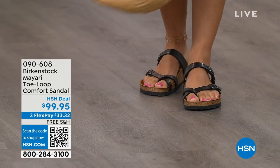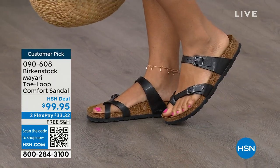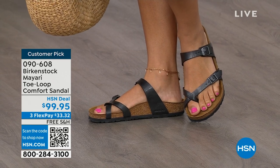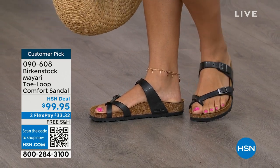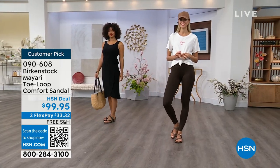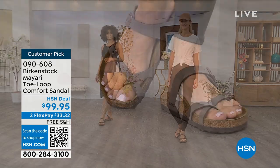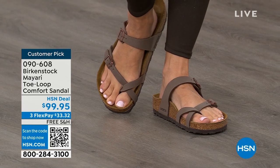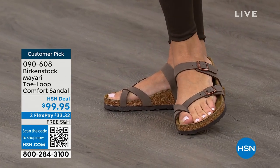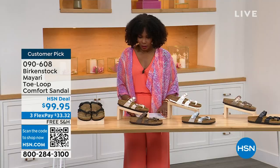I want to start off with this shoe. This style is called the Mayari. It's a toe loop comfort sandal and these are true Birkenstocks. There are a lot of imitators out there that try to look and feel like Birkenstock, but this is where it all began. These are customer picks on hsn.com. The shipping is free, the flex pay is $33 and change, and I'll show you all of the colors on this customer pick.